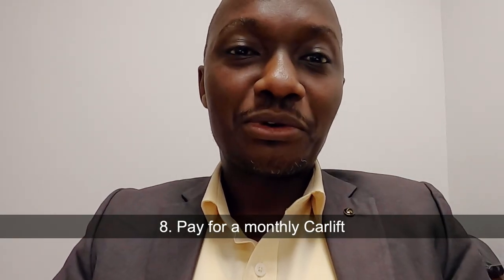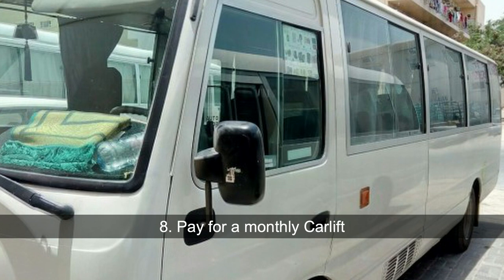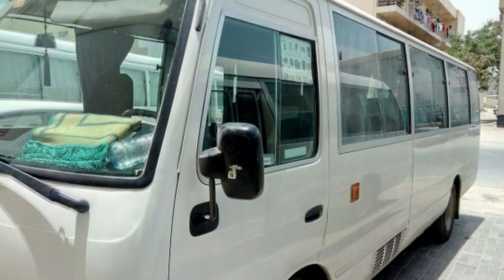Another way you can save on transport costs in Dubai is by paying a monthly car lift — someone who picks you up from a stage or from your home to work and back. This is very common in Dubai. People who work in malls know there are several services that can do car lifts to malls and back to accommodation. It will range from between 300 to 500 dirhams but it's much cheaper than if you have to manage transport on your own.